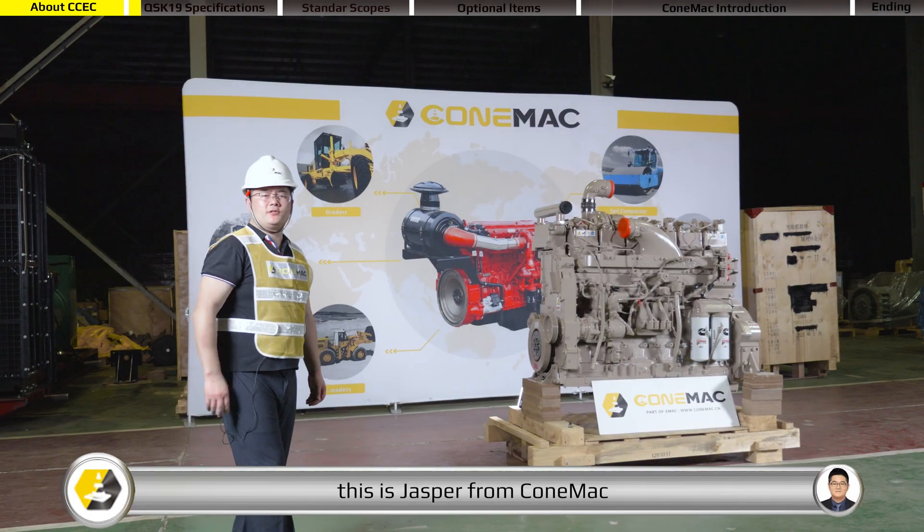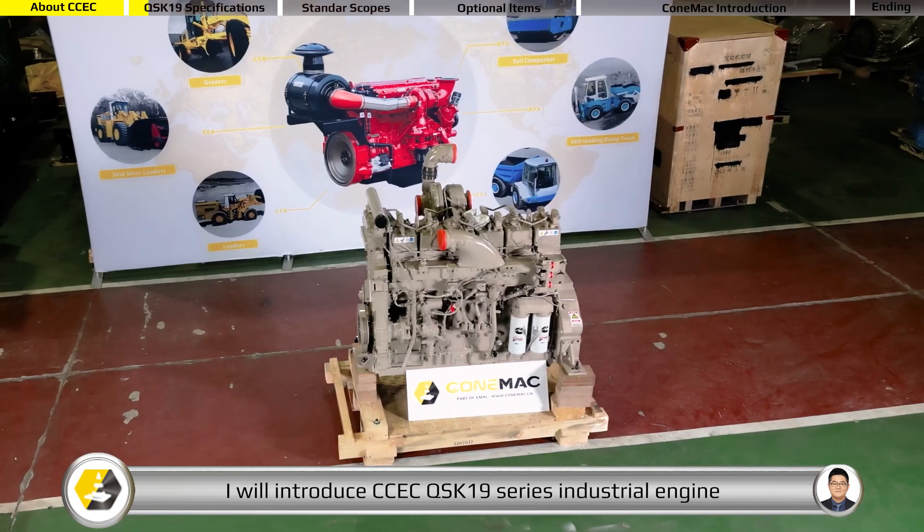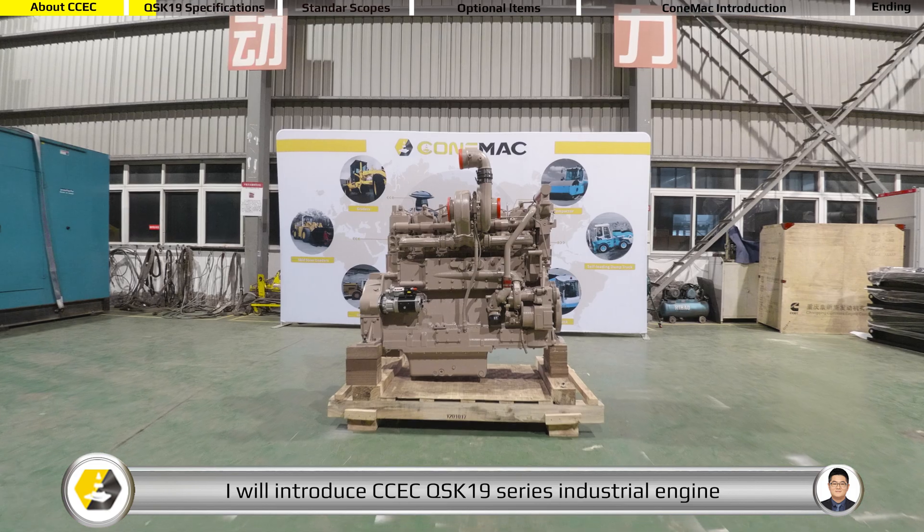Hi everyone, this is Jasper from Cummack. In this video, I will introduce CCEC QSK19 series industrial engine.